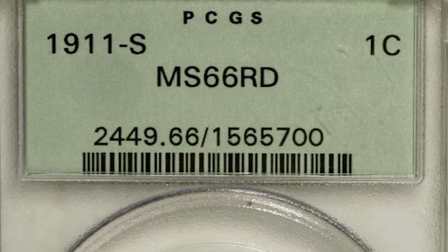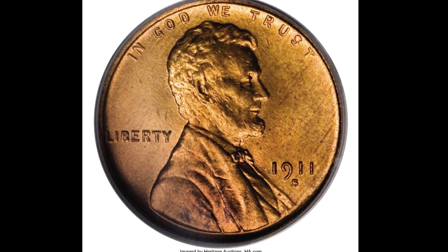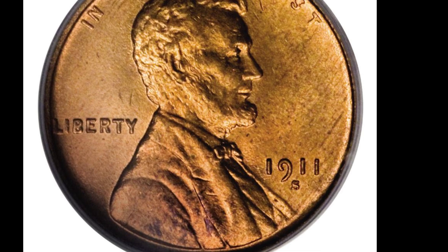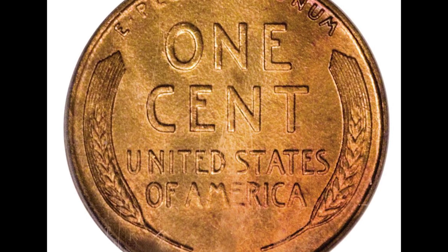The 1911 S wheat cent has a mintage of a little over 4 million and they range in price from $30 to $22,500. This one graded Mint State 66 and sold at auction slightly higher than the PCGS price estimate for $27,600.